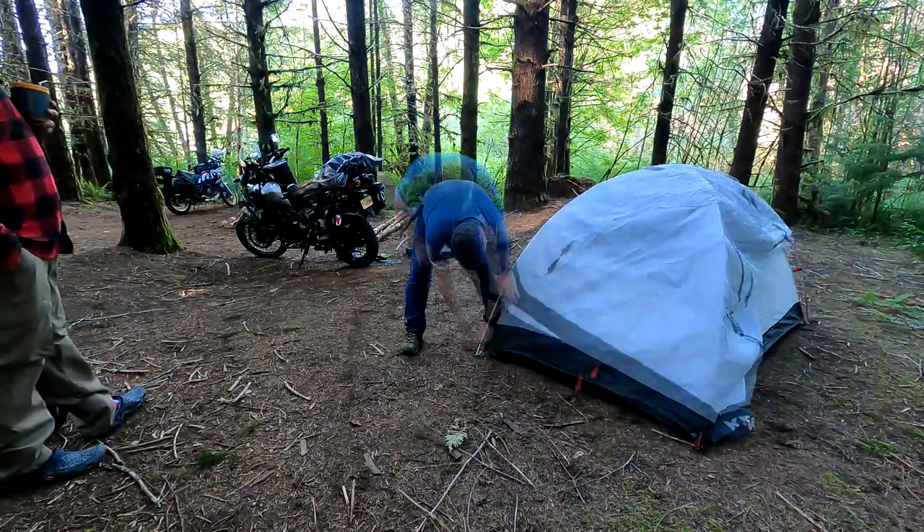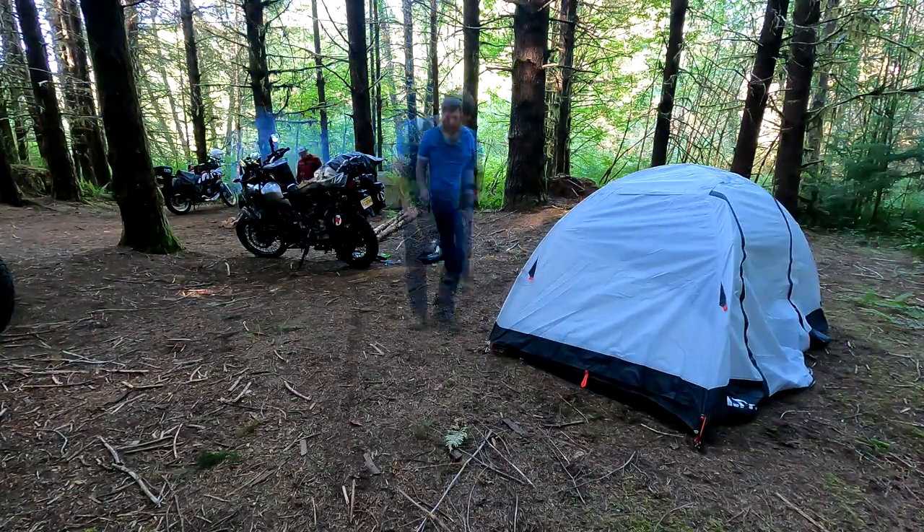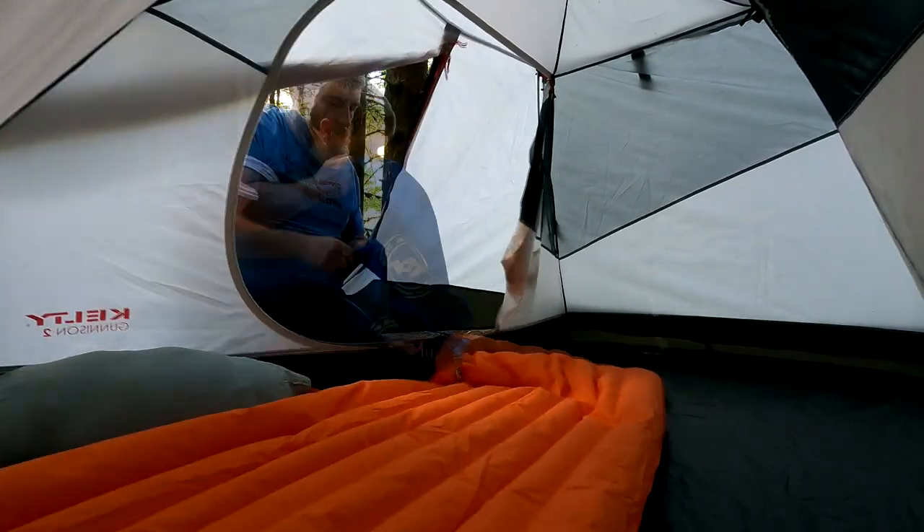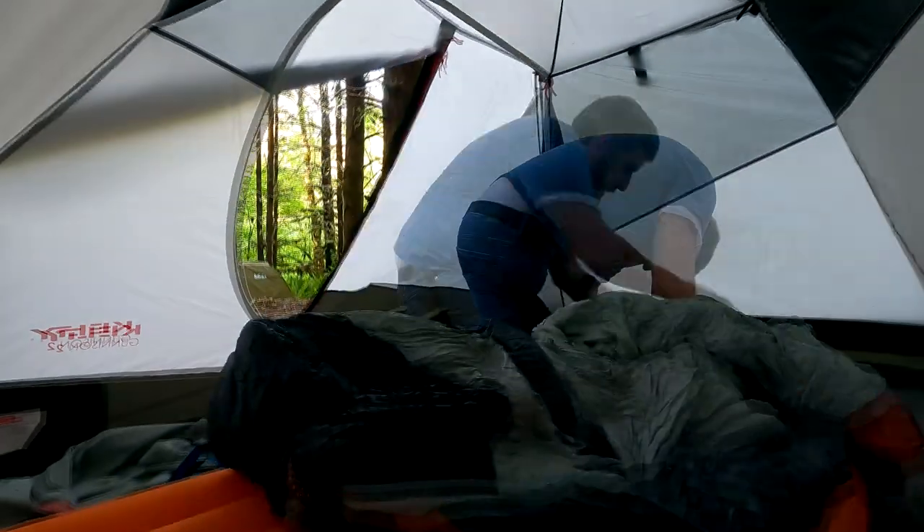When motorcycle camping, space is at a premium. You don't have a lot of room on your bike to take a lot of the things that you would normally take if you were car camping. It's a lot more like backpacking than car camping because of the limitations of the amount of gear you can bring. Because of this, a lot of people like to go super minimalist and work hard to eliminate things from their kit and only bring the essentials. I agree with that principle for the most part, but there are a few luxuries that I think are worth the space they take up in your luggage even though they're not strictly essential items.